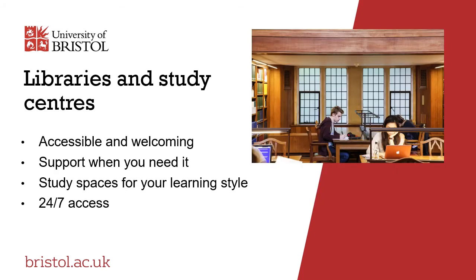We offer a significant number of libraries and study centres, largely located within walking distance of each other around the central university precinct. Our study locations are accessible, welcoming, safe and secure, and you'll find help and support available when and where you need it. There are thousands of study spaces available to suit your preferred learning style, including social learning spaces, bookable collaborative group study rooms and silent study areas.